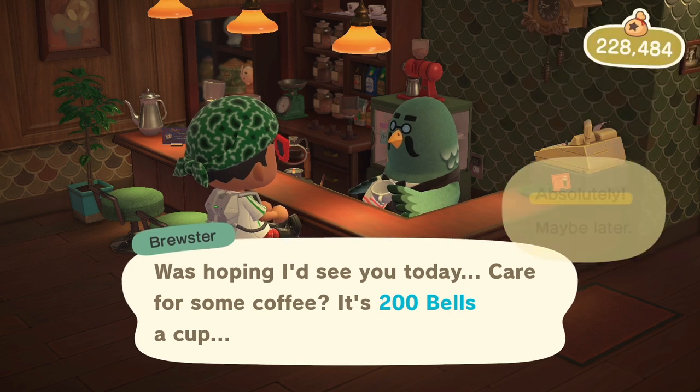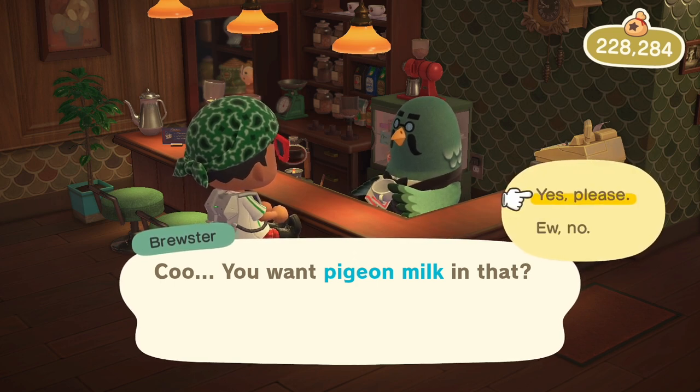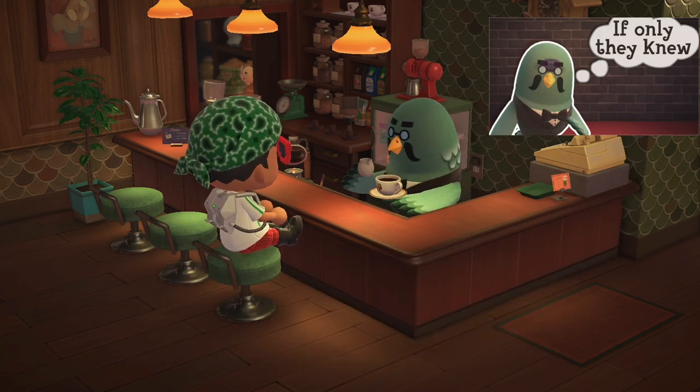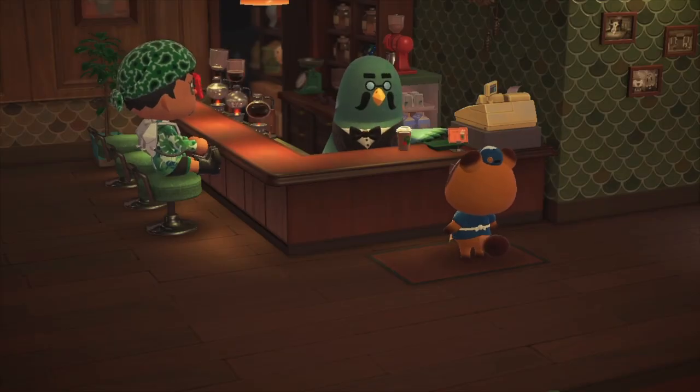Brewster is adorable — always cleaning that single cup, usually all alone. When you order enough coffees he'll ask you if you'd like some pigeon milk. As you enter or exit you might be lucky enough to catch the usual characters ordering some takeaway coffee, like Timmy or Blathers.